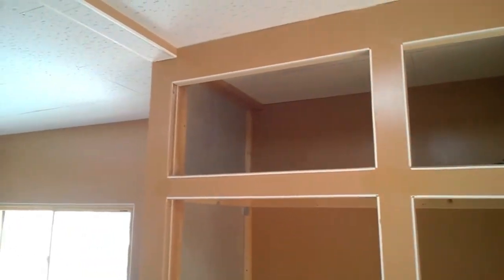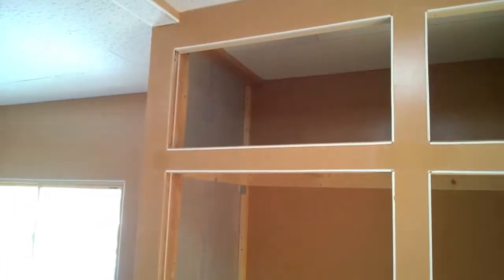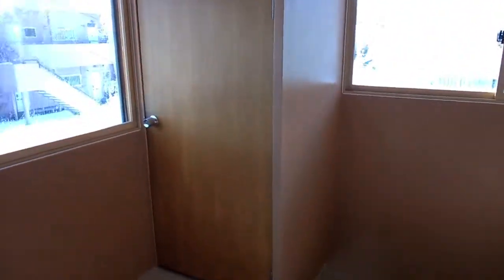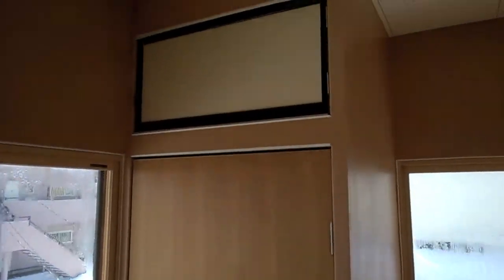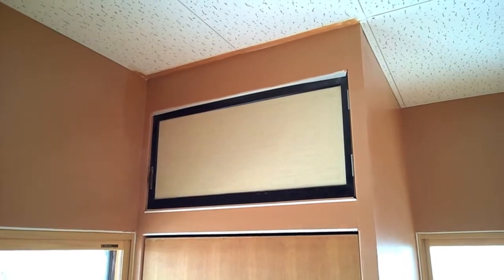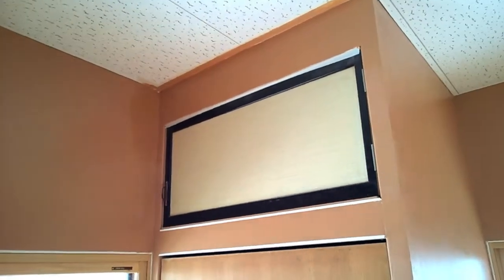I finished painting the parts over the closet and I added the molding as well, so this is all done. The next step would be the stairs. This closet was finished last summer but I finally painted over the closet. I forgot to take out the tape, but it's finished.